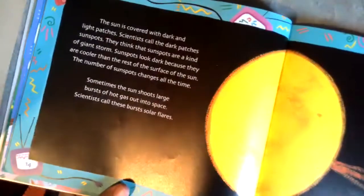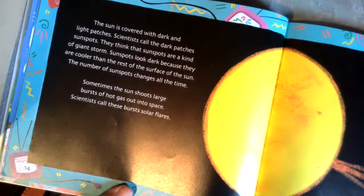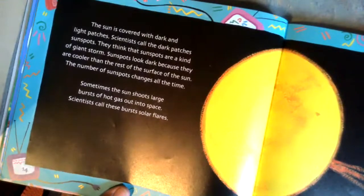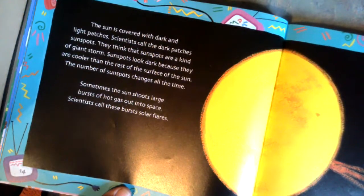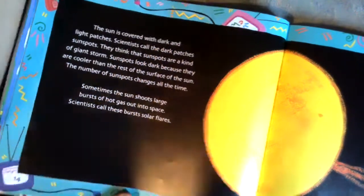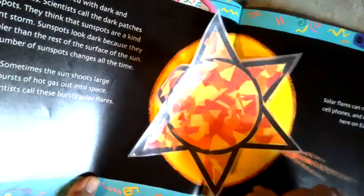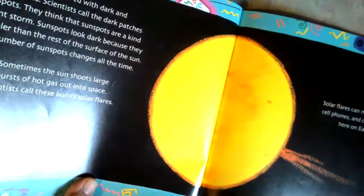The sun is covered by dark and light patches called sunspots. Scientists think that sunspots are a kind of storm on the sun. The sunspots look dark because they are cooler than the rest of the surface of the sun. That must be why when we see pictures of the sun it has different colors — and that's usually why when we make a sun, we put different colors on it, like yellows, reds, and oranges. Those are the colors of fire.